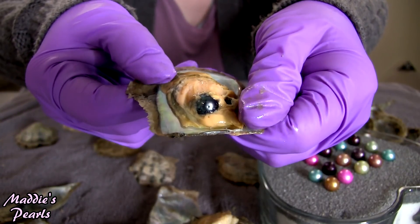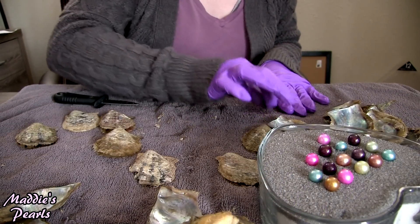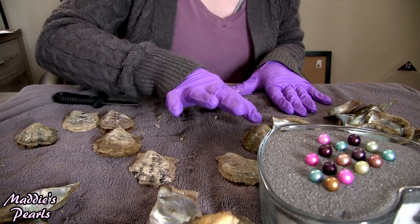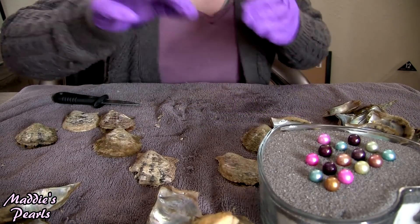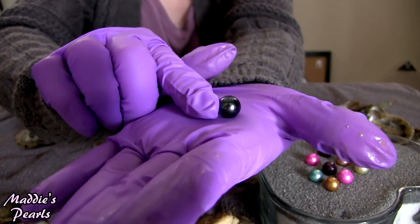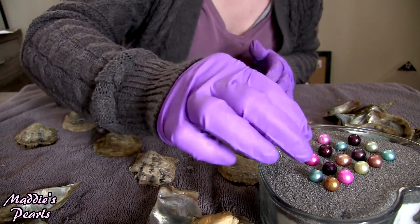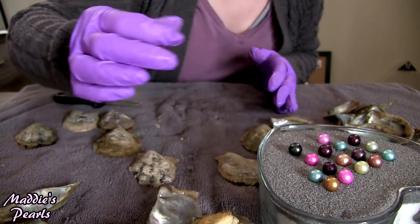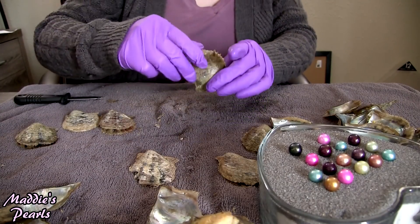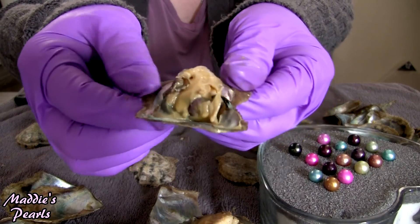Look at that beauty — this is one of my newer colors. I just started carrying this one last month and this is a dark peacock Edison pearl. It looks black but it has a beautiful greenish-blue, color-changing quality depending on the light. It's hard for the camera to pick it up, but it looks absolutely gorgeous in mounted jewelry.